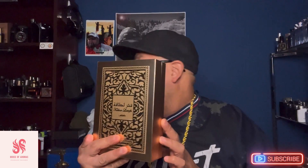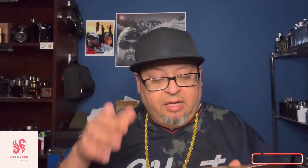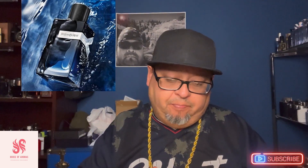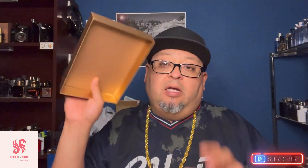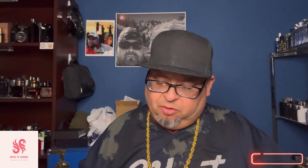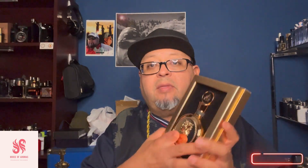It comes in this gold box. If you've seen the other Fakhar, it's just like this but in a black box, with a black and silver bottle. The Lattafa Fakhar comes in a box that feels like silk — beautiful presentation. Pull it out and there it is.